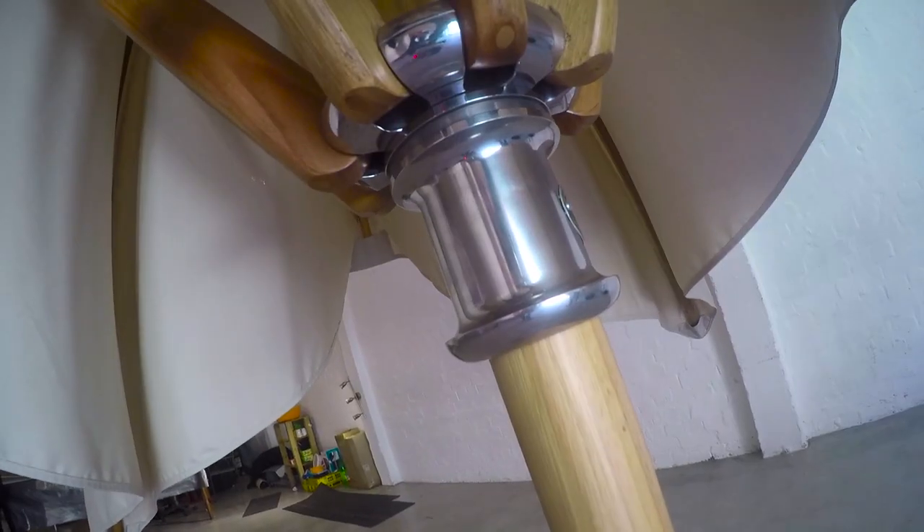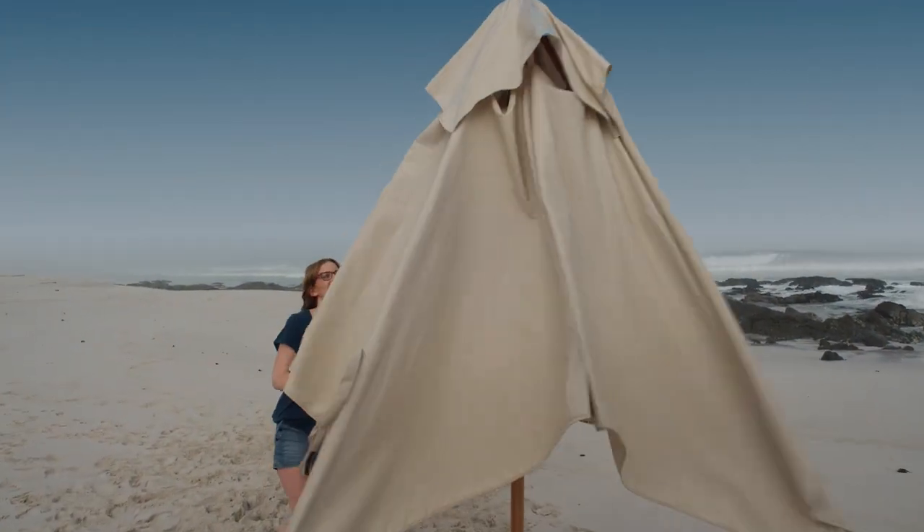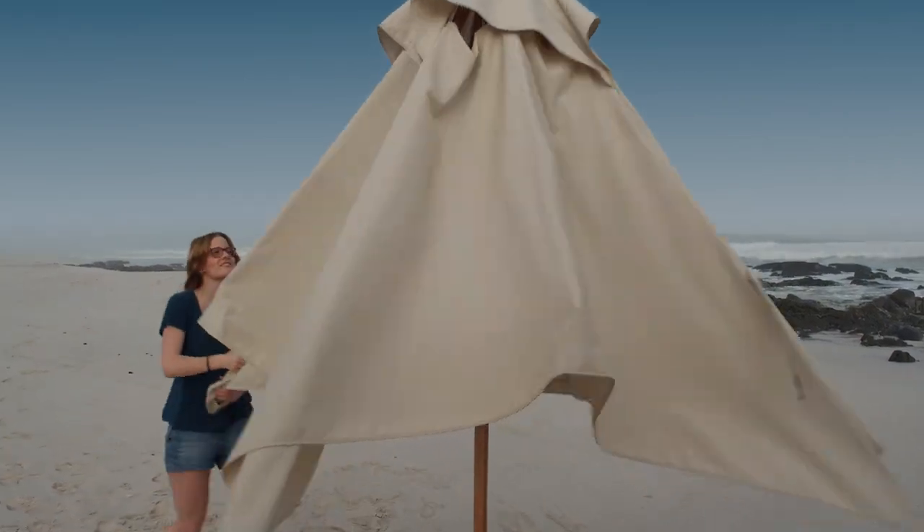To open the umbrella, one simply lifts the umbrella's arms until the automatic lifting system takes over, lifting the umbrella until it is fully open. No holding pin is required as the hub locks into place automatically.